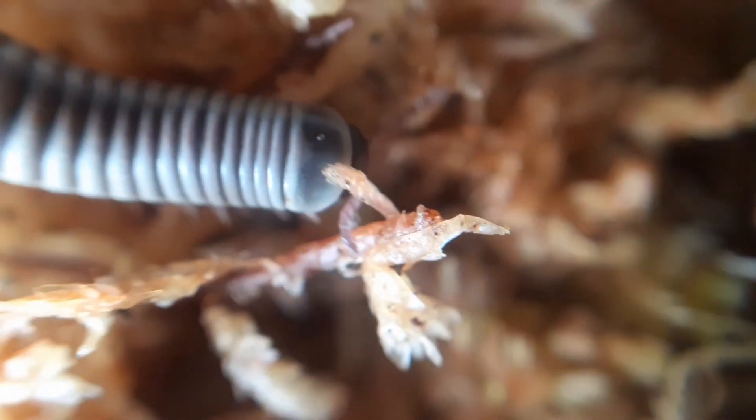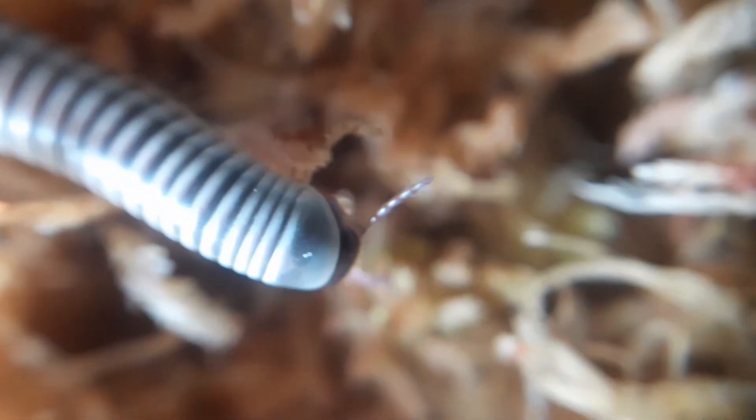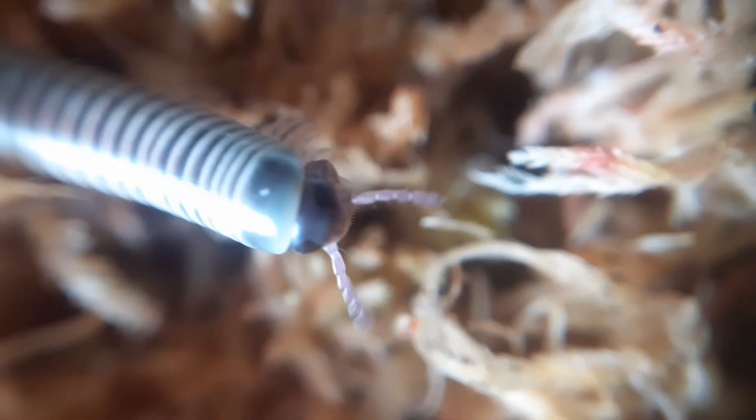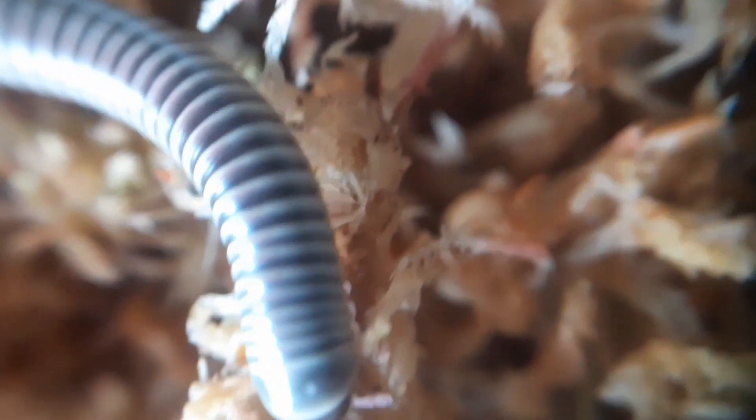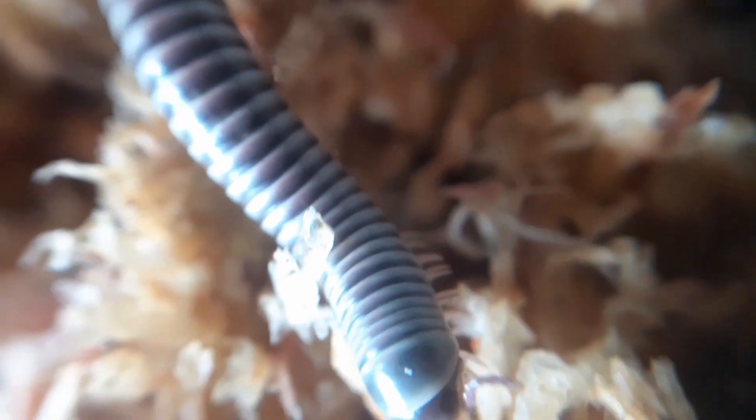Ten, I think he said. So ten of these guys. Look how cute that is — oh my god, so cute. If these get on your finger, they do not like getting off. They grip on. You can shake your hand and they won't come off. Look how cute she is.